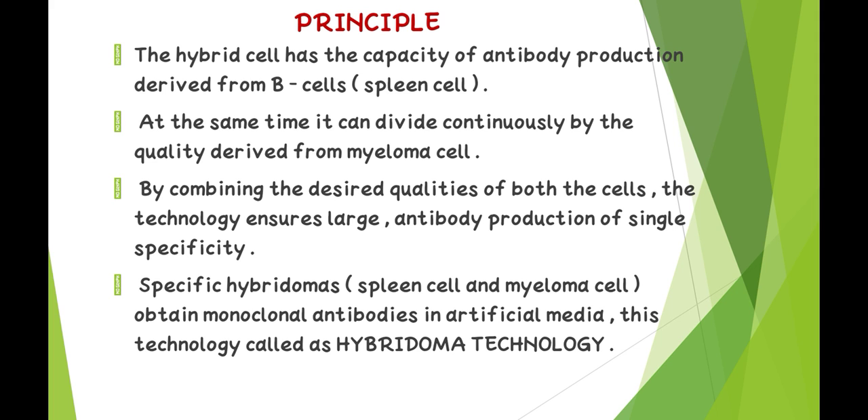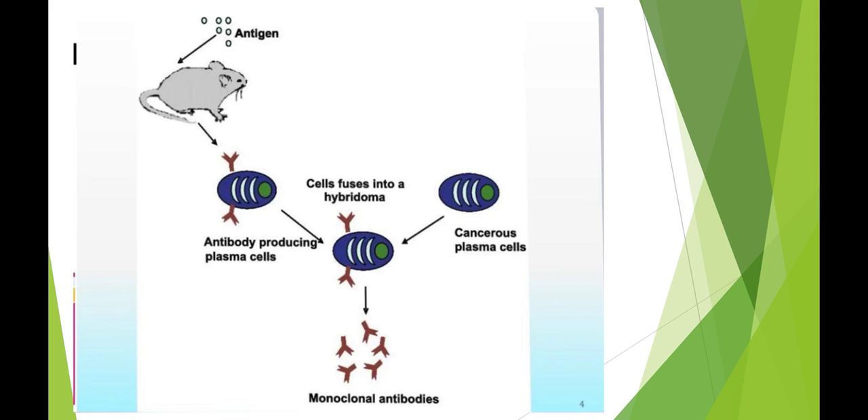By combining the desirable qualities of both cells, the technology ensures large antibody production of single specificity. Specific hybridomas — meaning spleen cells and myeloma cells — obtain monoclonal antibodies in artificial media. This technology is called hybridoma technology. An antigen is injected into mice, which leads to antibody production from plasma cells. These plasma cells are isolated, fused with cancerous cells, forming hybridomas, which then produce monoclonal antibodies.